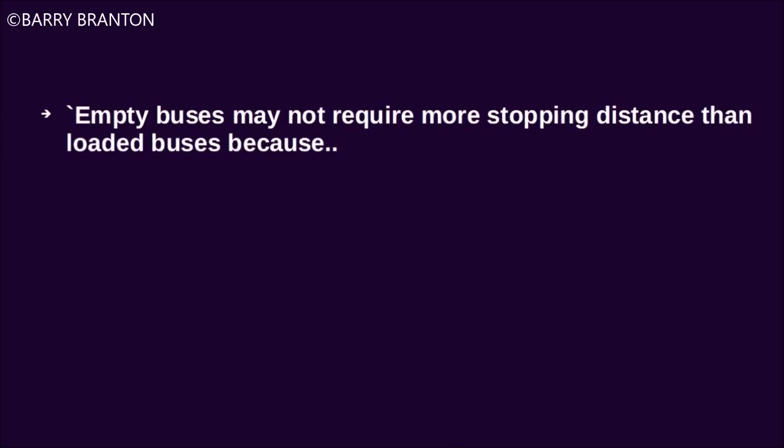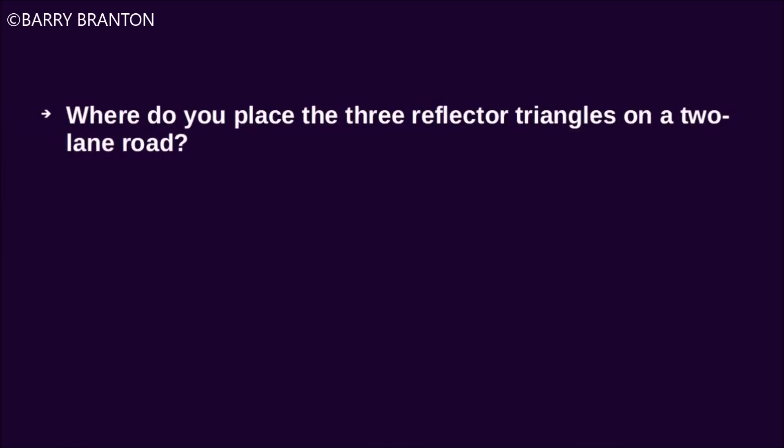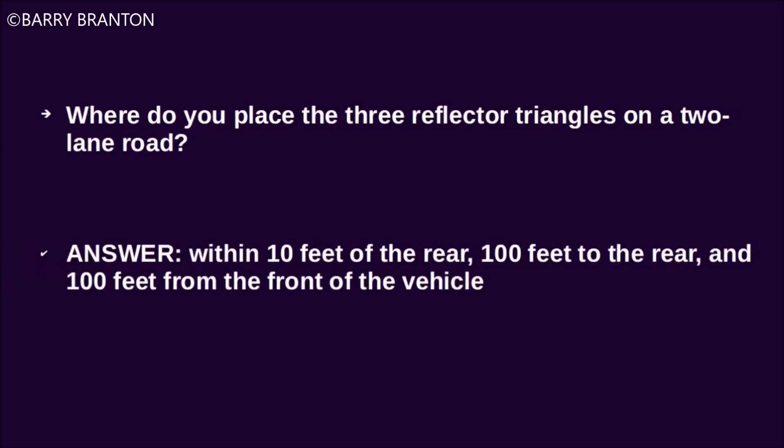Empty buses may not require more stopping distance than loaded buses because they usually have as much braking power when empty as when loaded. Where do you place the three reflector triangles on a two-lane road? Within 10 feet of the rear, 100 feet of the rear, and 100 feet from the front of the vehicle.